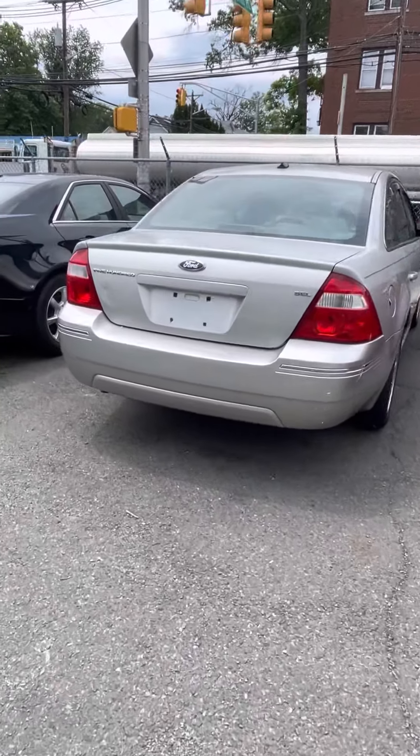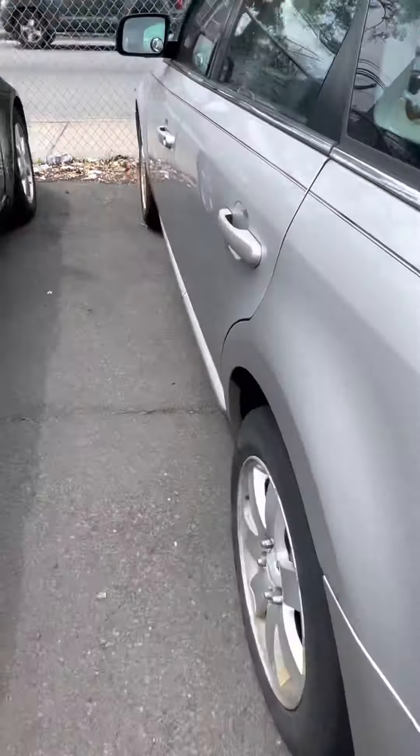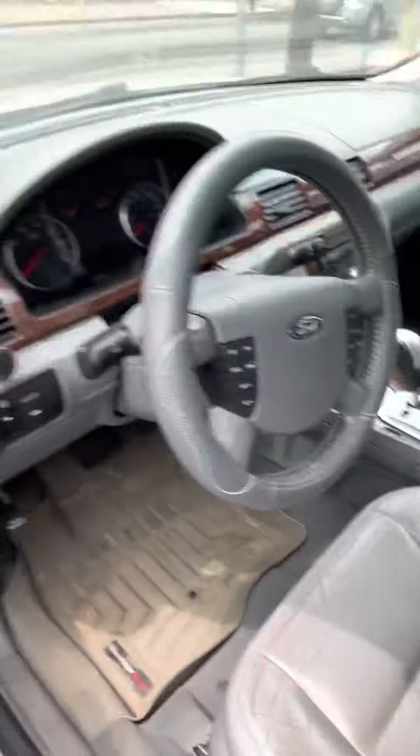Hey everyone, it's Backyard here at 2000. Here I'm going to review a 2005 Woodhouse 100. It's a nice silver, nice quick quality here.